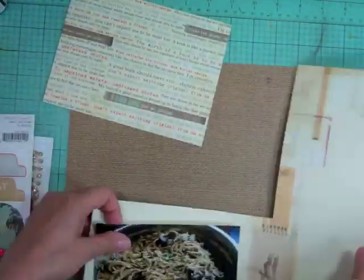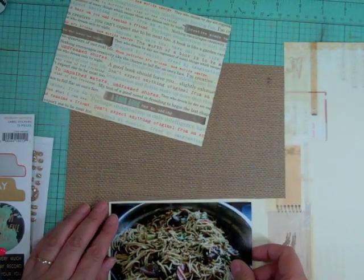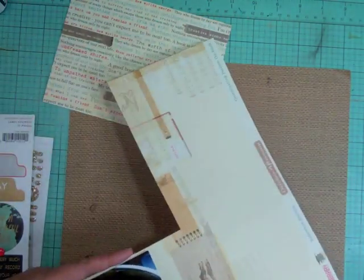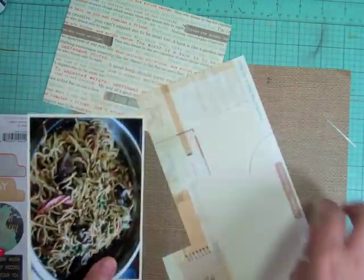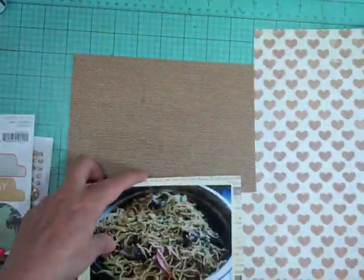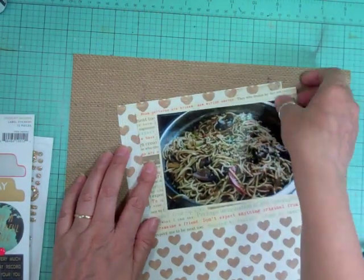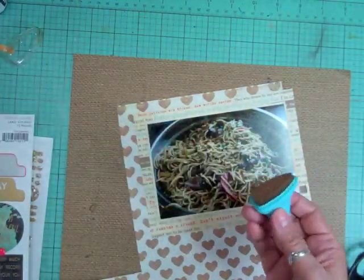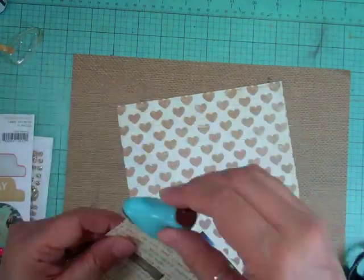I'm trying to keep it in the brown tones and then I'm throwing in a little bit of aqua. I'm mounting the photo on that October Afternoon pattern paper, and then there was another one that had a lot of words around it and I really like that pattern paper. So I'm going to mount it on that first and then cut into that hard paper also.